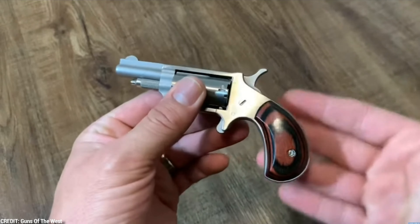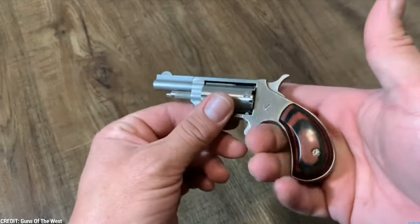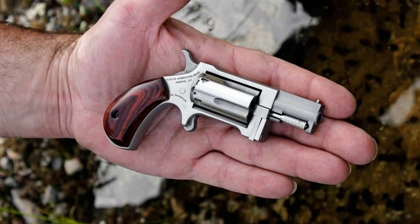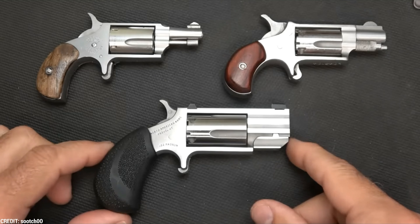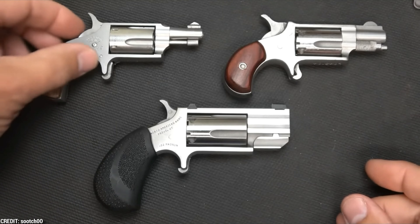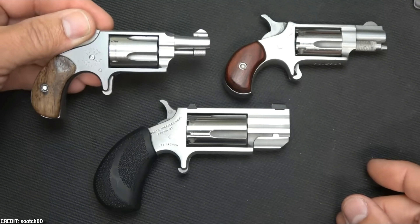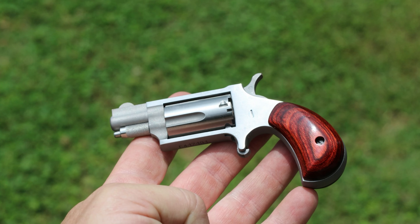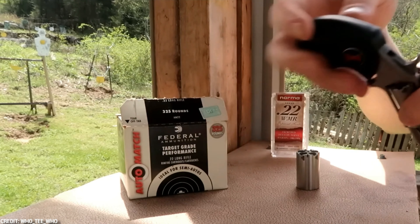Number 4: North American Arms 22 Magnum. The tiny single-action North American Arms 22 Magnum revolver is made for backup and concealed carry. The revolver is a lethal weapon despite its diminutive size, and its 22 Magnum bullets can pack a devastating punch. One of the tiniest revolvers on the market, the gun has a 1.125-inch barrel and measures only 4.5 inches overall.